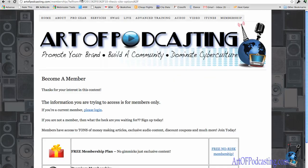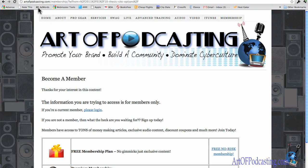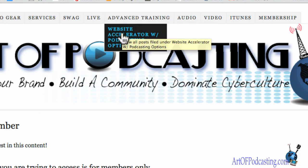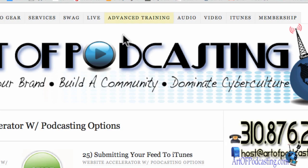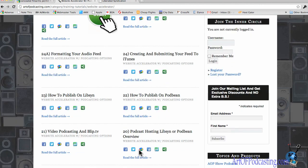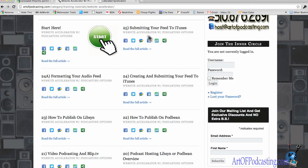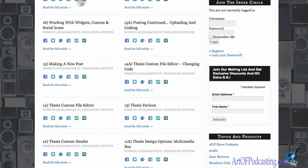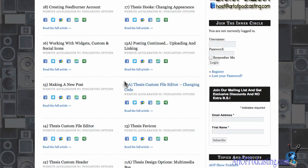So if you want to have a successful podcast launch, first thing you've got to do is stop by artofpodcasting.com, click on the Advanced Training tab at the top of the page, and you'll see the Website Accelerator course. That's the course that shows you step by step how to build a cutting-edge website, which you're going to need to compete in the online world. It also helps with iTunes so visitors have a place to go. I've got over 25 HD videos in this series.